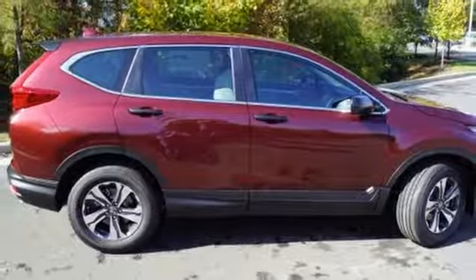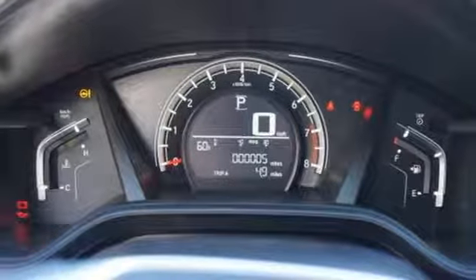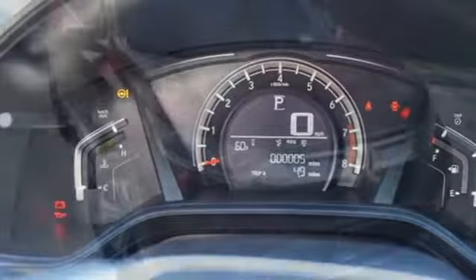Inline four-cylinder engine, active grille shutters, gas pressurized shocks, and streaming audio. Every Honda is designed with a driver in mind.